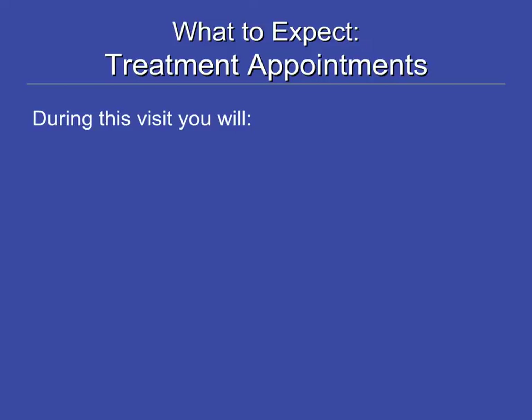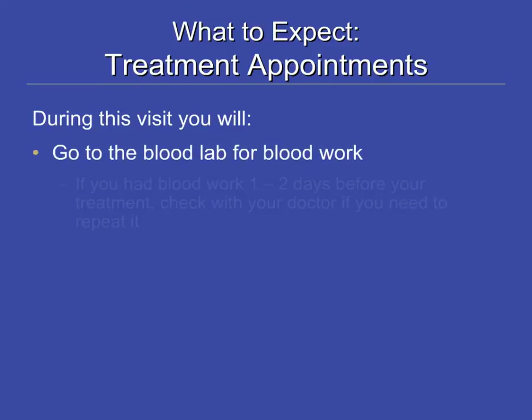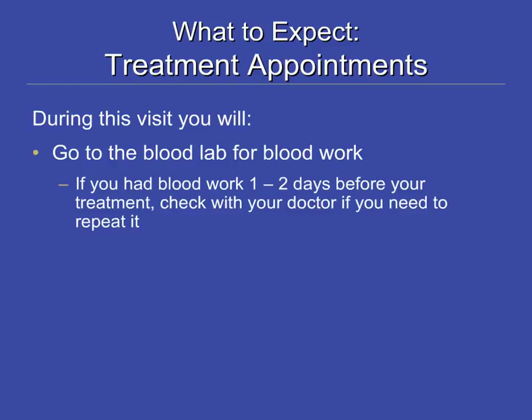What can you expect on a typical treatment appointment? You will need to have recent blood work done before you receive your treatment. If you did blood work within one to two days of your treatment — for example, for your appointment with your doctor — you may or may not need to repeat it. Check with your doctor during your clinic visit.